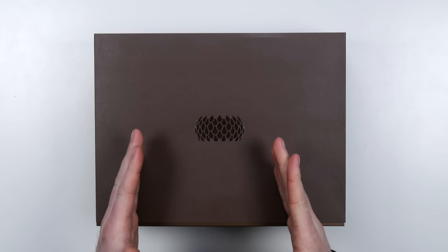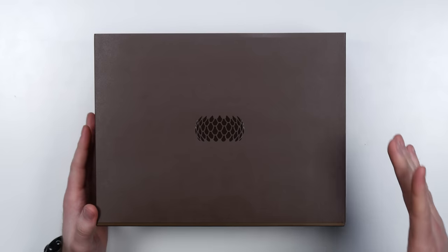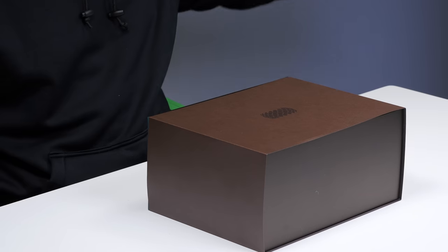It's from a company called Siren Labs and the phone is called the Solarin. We are dealing with a very fine piece of machinery. There's gold involved, maybe even diamonds and leather. All the wonderful materials that exist on this planet are apparently inside this box and a part of this phone.